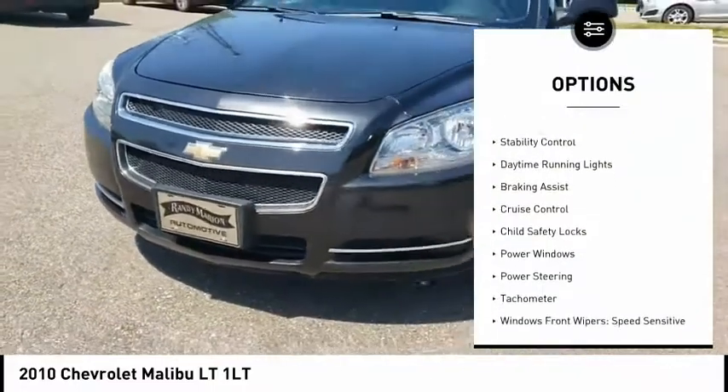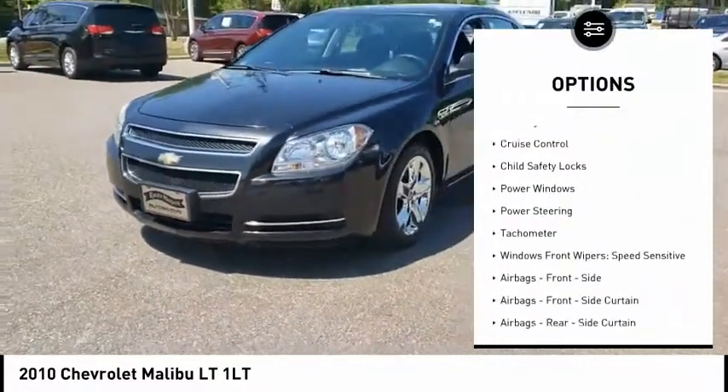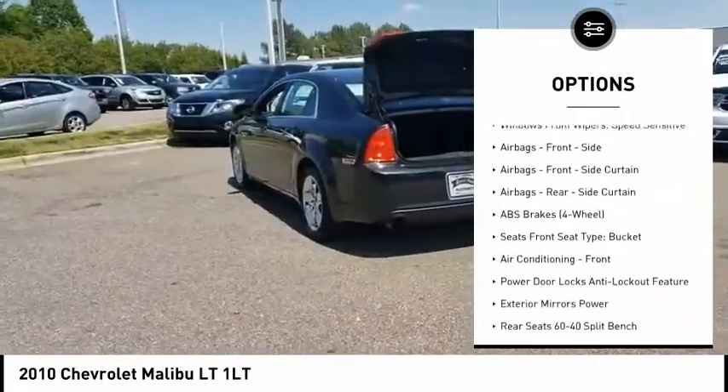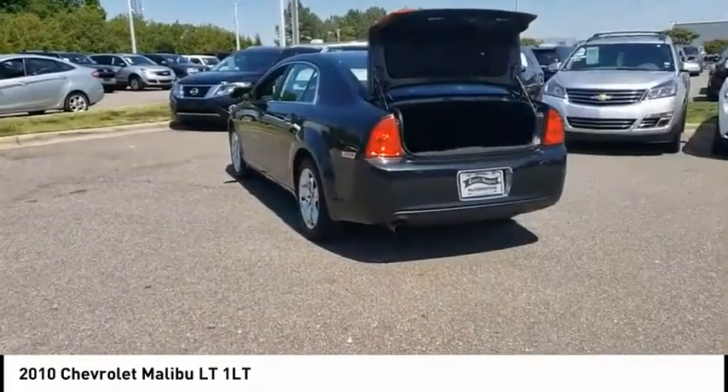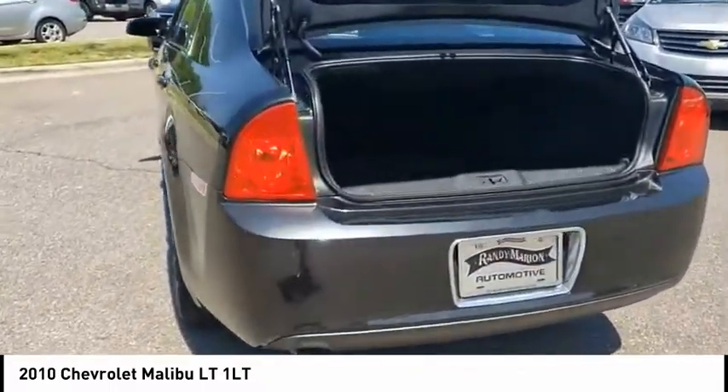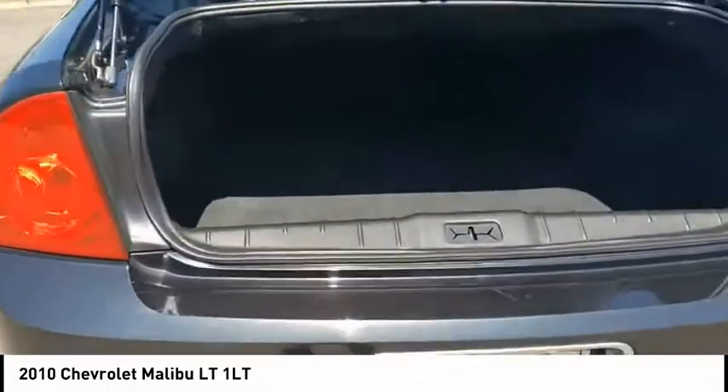Emergency braking preparation, traction control, stability control, daytime running lights, braking assist, cruise control, child safety locks, power windows, power steering, tachometer. Drive away with a great deal on this vehicle. Call or stop in today.